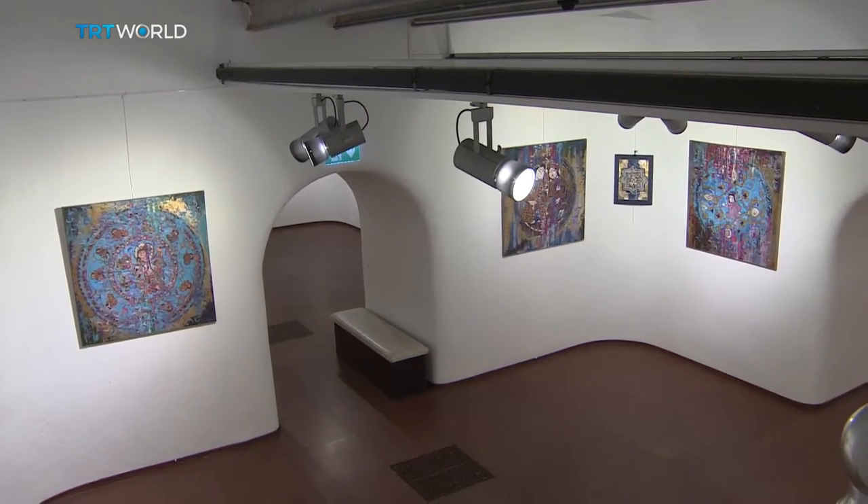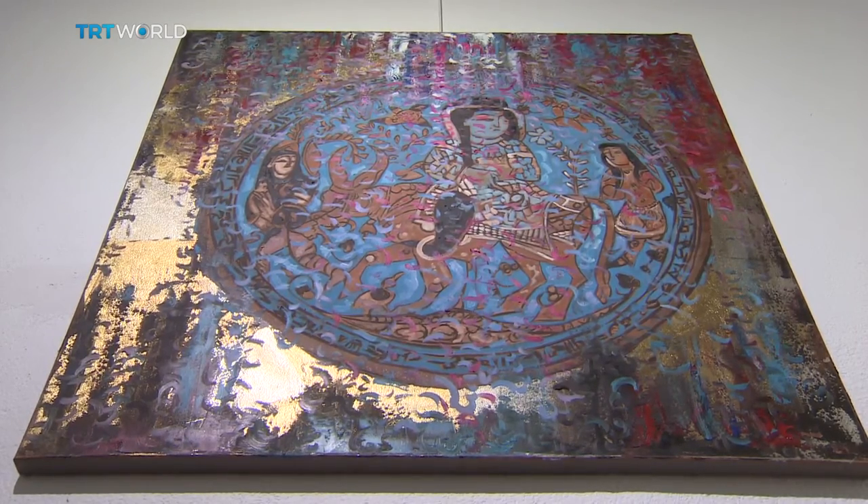I grew up across the madrasa with two minarets. Its aesthetic values always attracted my attention. Selçuk artworks have attracted my attention in Sivas since my childhood, particularly architecture and decoration on the doors. It was stuck in my brain.